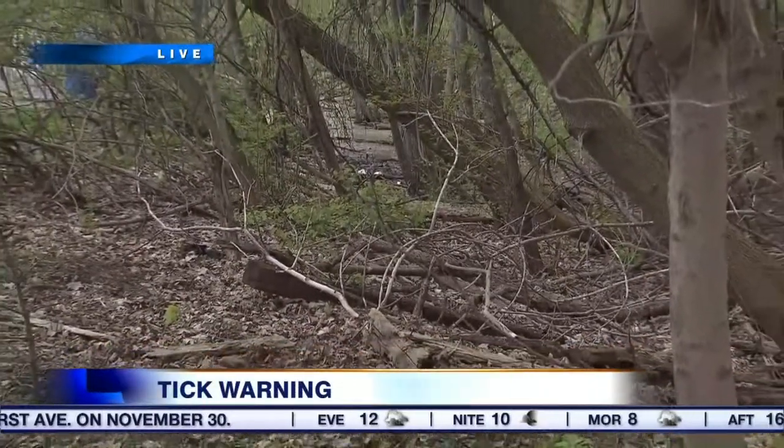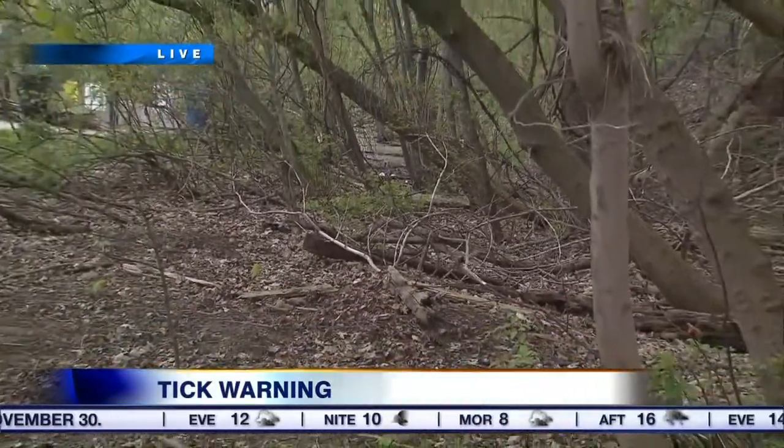Thick brush like this is prime tick habitat, and this year is expected to be a banner year for the biting insect. Ticks are expected to continue their spread across Ontario this year, and that has everyone from health officials to vets worried about the spread of Lyme disease.